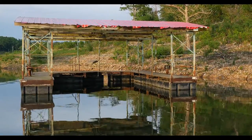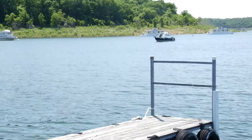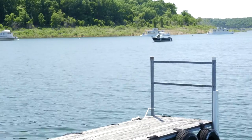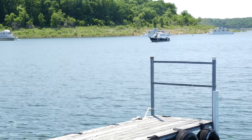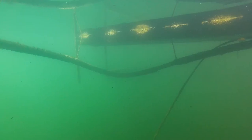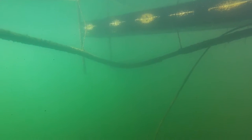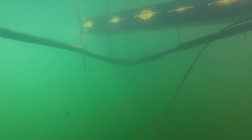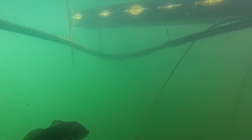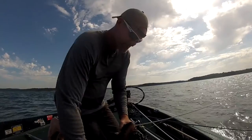Water temp is about 85 degrees throughout most of the main lake. It will get up into the mid 90s back in some of the creeks depending on how hot it gets throughout the day. The lake level right now is about 660. We've had some crazy weather and storms on and off all week, and that's kind of helped the fishing a little bit.